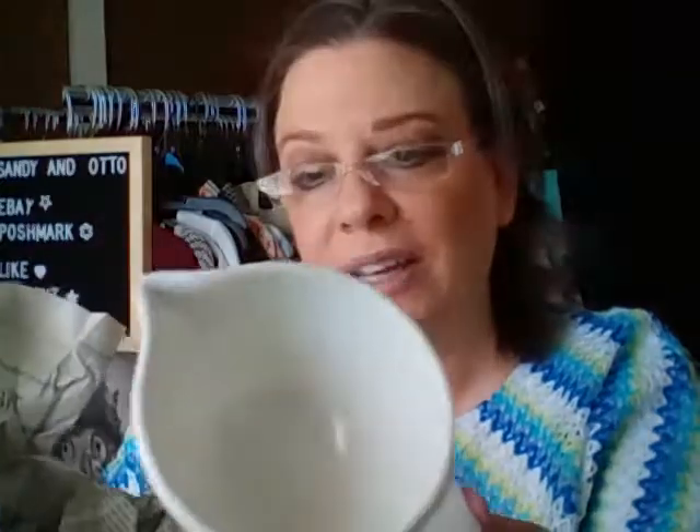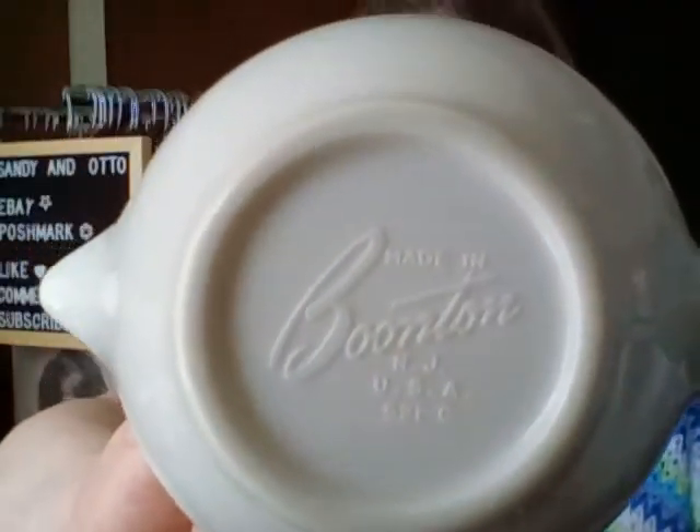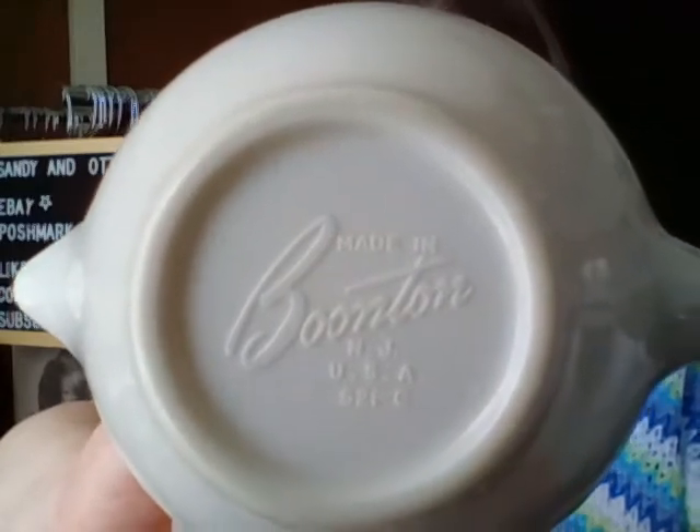These I wanted in particular because I have got a set of dishes — although they're blue, they're in a very similar style. So here we have a sugar and a creamer. But look at those great mid-century lines on there — aren't those fabulous? And this is made in Boonton, New Jersey, USA. Isn't that great? I love these.